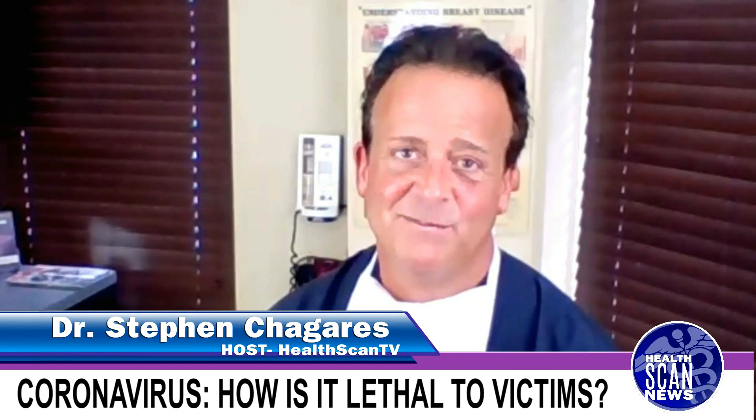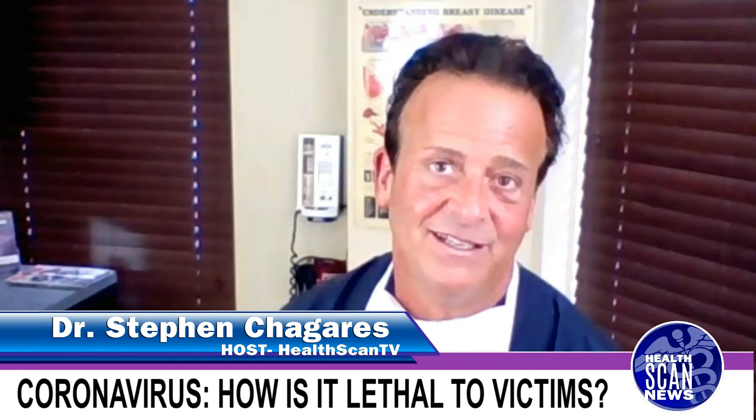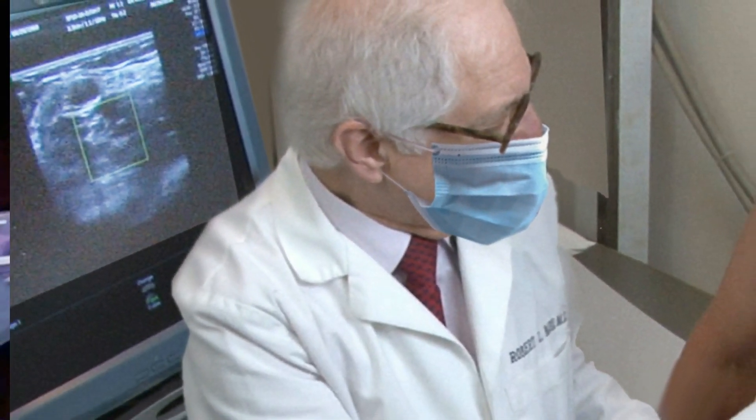Hi, I'm Dr. Steven Chigaris, Board Certified General Laparoscopic Robotic and Breast Surgeon. We're talking about lung scans today with respect to coronavirus specifically.